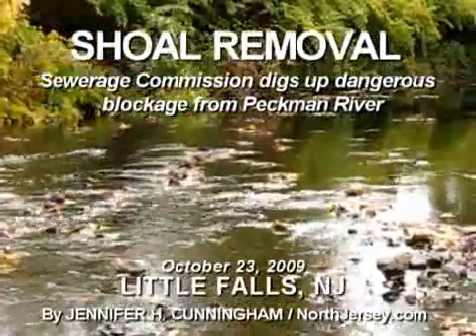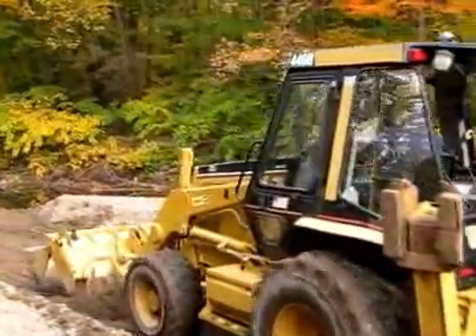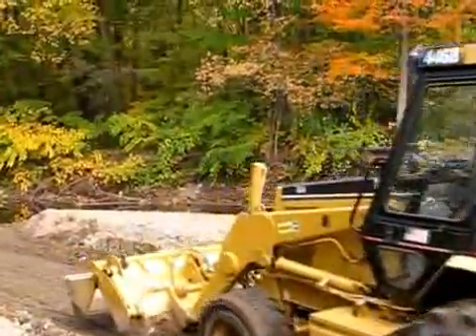As Little Falls residents know, in West Patterson and Cedar Grove, it is a flash flood area and this can really be very detrimental to the three communities, as well as the Passaic River, because the Peckman flows into the Passaic River.